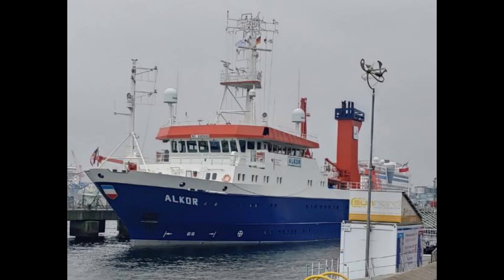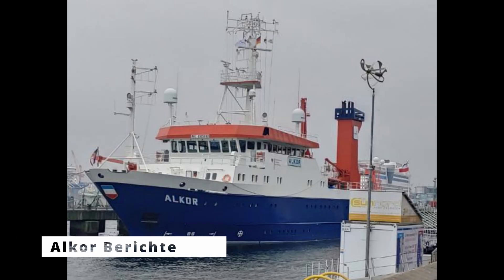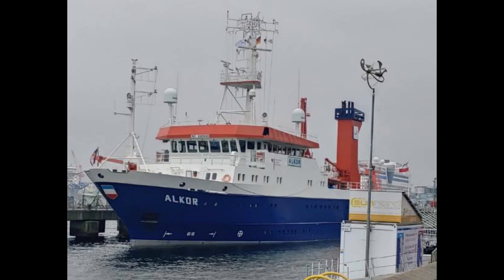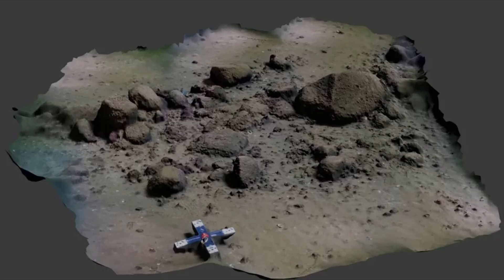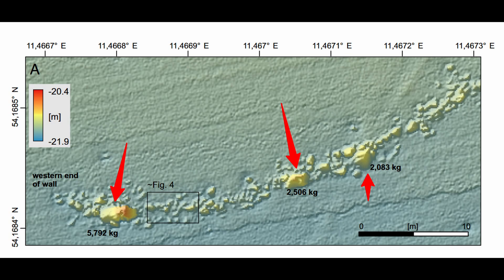So they sent down divers and an underwater drone to get a closer look. What they found was staggering. This wasn't just a few rocks. It was a wall made of over 1,600 individual stones, all carefully placed to connect nearly 300 massive boulders.